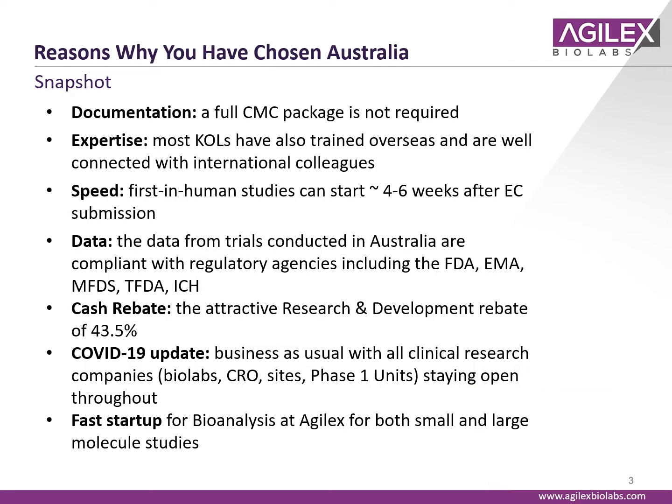One of the reasons why many sponsors choose Australia for their clinical trials is the really fast setup and fast speed to getting into the clinic. A full CMC package isn't required — an investigator brochure outlining all of the preclinical and in vitro supportive data, a clinical protocol, and an insurance certificate is really all that's needed to kick start the ethics committee process. Everything lies within the ethics committee to make the decision, which makes first-in-human studies really speedy in Australia — getting started in as little as four to six weeks.